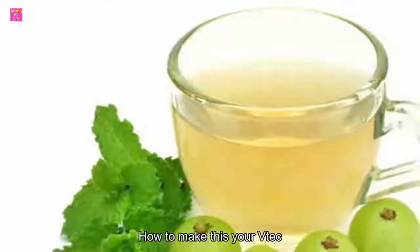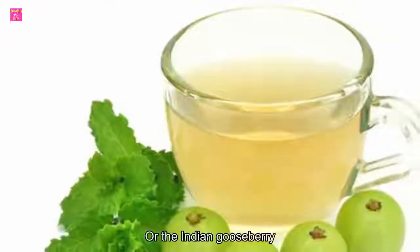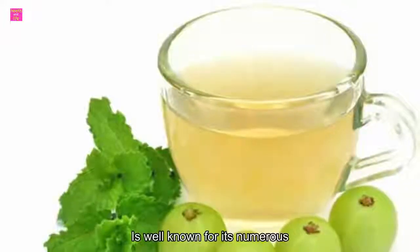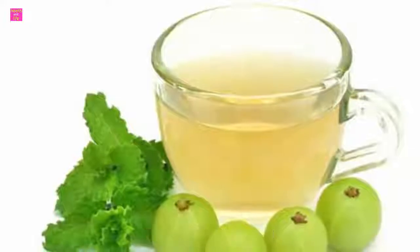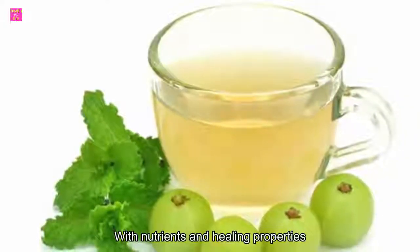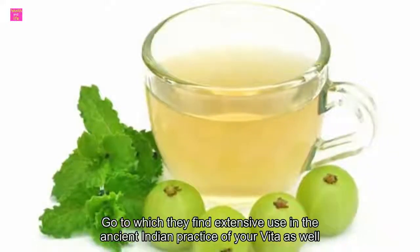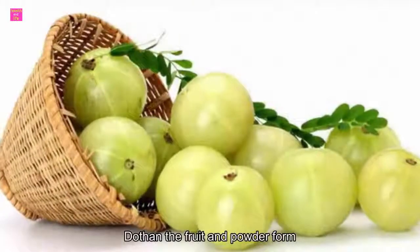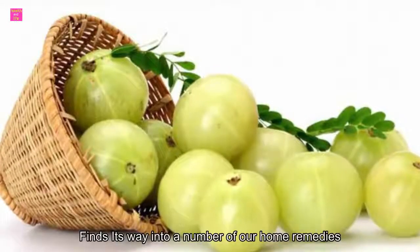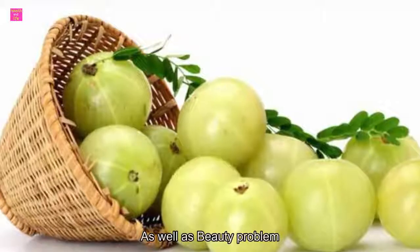Amla, or the Indian gooseberry, is well known for its numerous health benefits. The green fruit is packed with nutrients and healing properties, due to which they find extensive use in the ancient Indian practice of Ayurveda. Amla, both in the fruit and powder form, finds its way into a number of home remedies for common health as well as beauty problems.